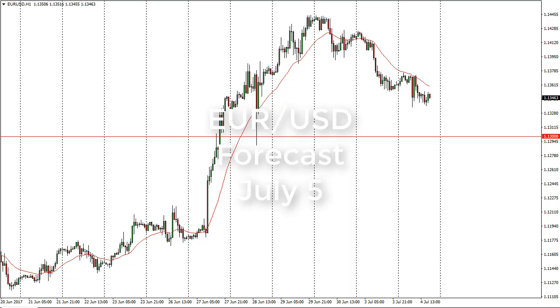From FX Empire, this is Christopher Lewis looking at the Euro/Dollar for July 5th. In front of you I have that chart on the hourly time frame. We have done very little on Tuesday as the Americans were away for Independence Day, which takes away quite a bit of the volatility and, more importantly, the volume.